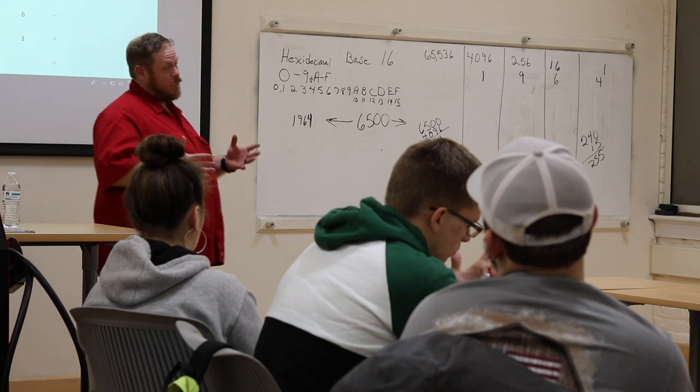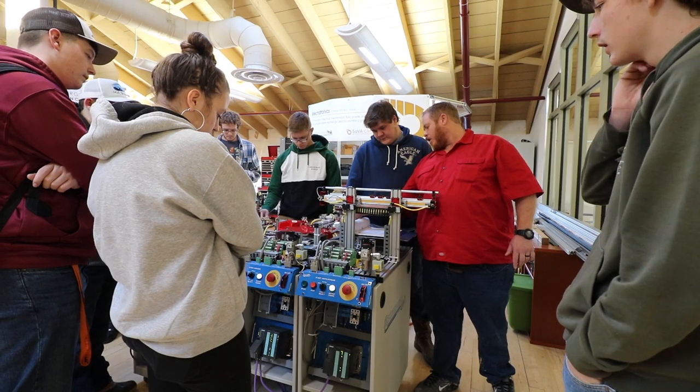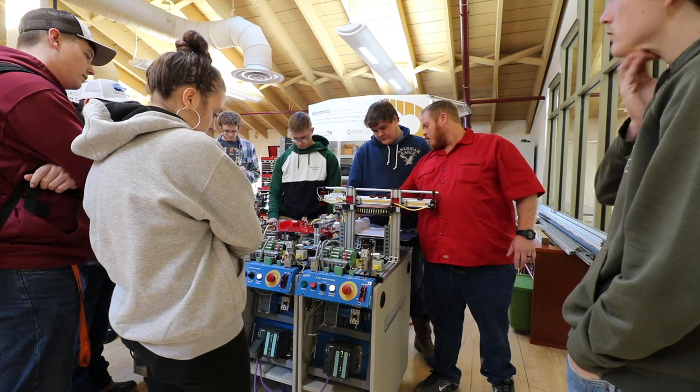I work with hydraulic pneumatics. We do anything from working with CAD programs like NX and Solid Edge to design different parts made from machines. I definitely learned a whole lot more than I ever thought I would in high school with regular classes. It definitely opened up my opportunities.